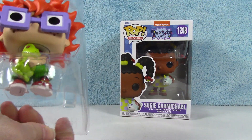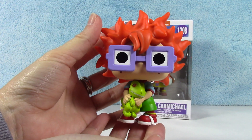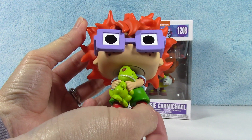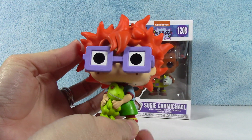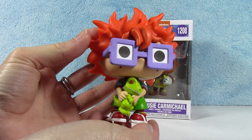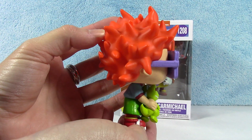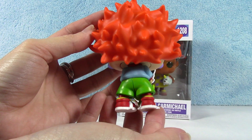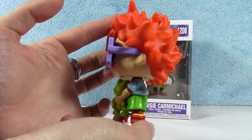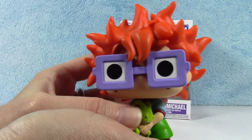He is super cute. He's got his little dinosaur, and you can see his little freckles under his big ol' glasses. I love his crazy red — orange hair. He's super cute. Very cute. His face is just adorable.